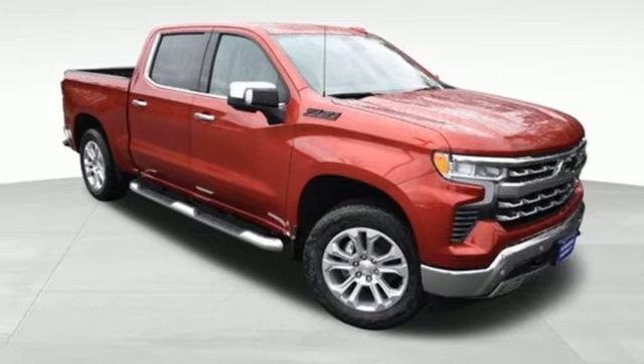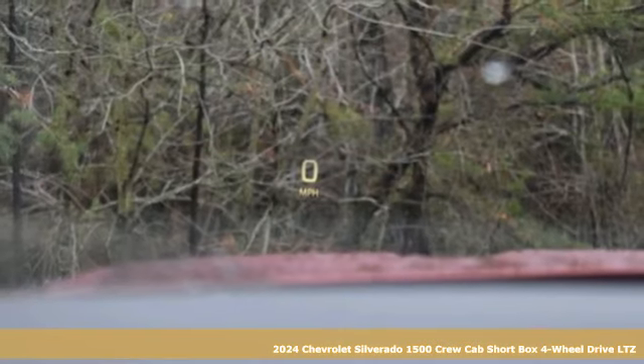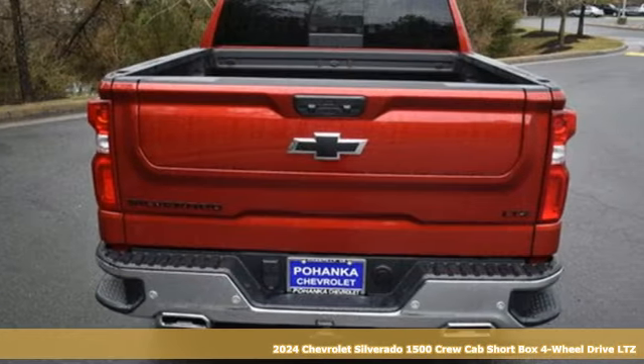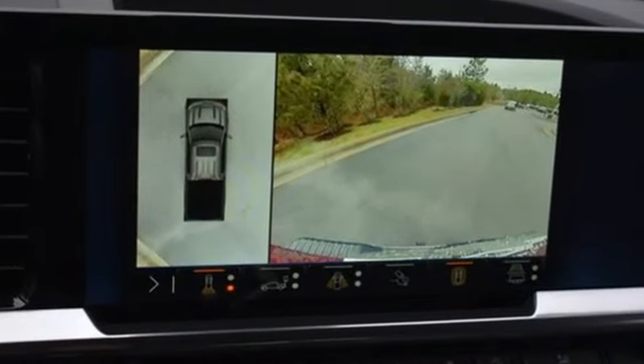It's a new 2024 Chevrolet Silverado 1500. Built to keep up with the rugged demands of your life, this Silverado 1500 is strong, safe, and comfortable. Plus, it offers an exciting list of features.